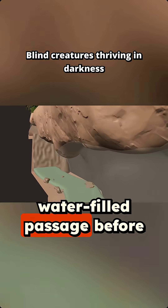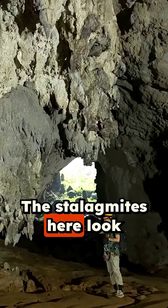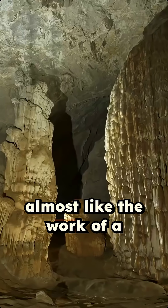We navigate through a water-filled passage before reaching the Great Wall of Vietnam. The stalagmites here look fascinating, almost like the work of a sculptor.